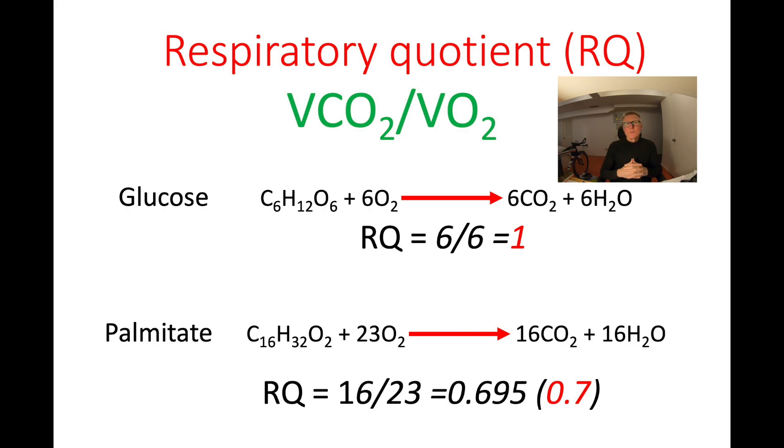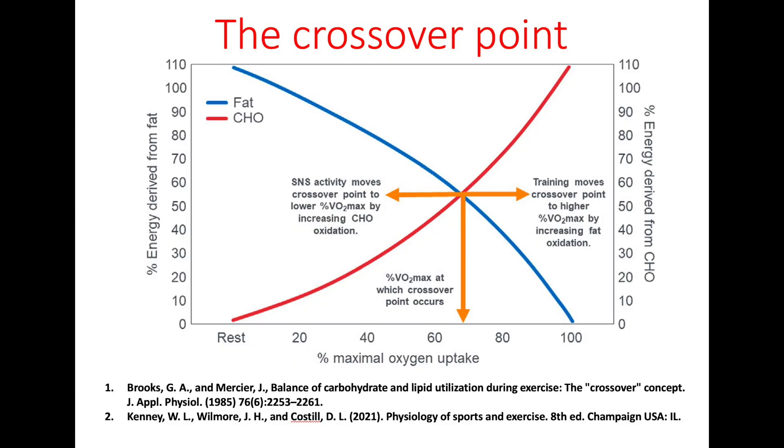Under resting and low-intensity exercise conditions, the RQ should be closer to 0.7, meaning that more fat is used for fuel. If the intensity of exercise increases, then the RQ also increases. And when glucose and fat contribute equally to energy production — 50-50% — the RQ equals 0.85. This is called the crossover point, which normally occurs at approximately 70% of VO2max.